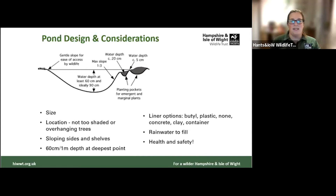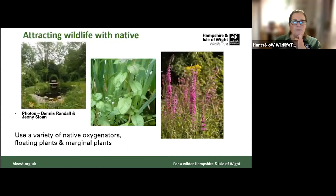The deep bit doesn't have to be particularly deep — 60 centimeters is fine, especially if it's not in full sun and unlikely to dry out. Here are some planting examples: the middle picture is water mint, a really great sensory plant that smells lovely and emerges from the pond — great for damselflies. On the right is purple loosestrife, which is great for pollinators, is native, and likes its feet wet so it can grow on the pond margins, providing both shelter and a nectar source for pollinators.